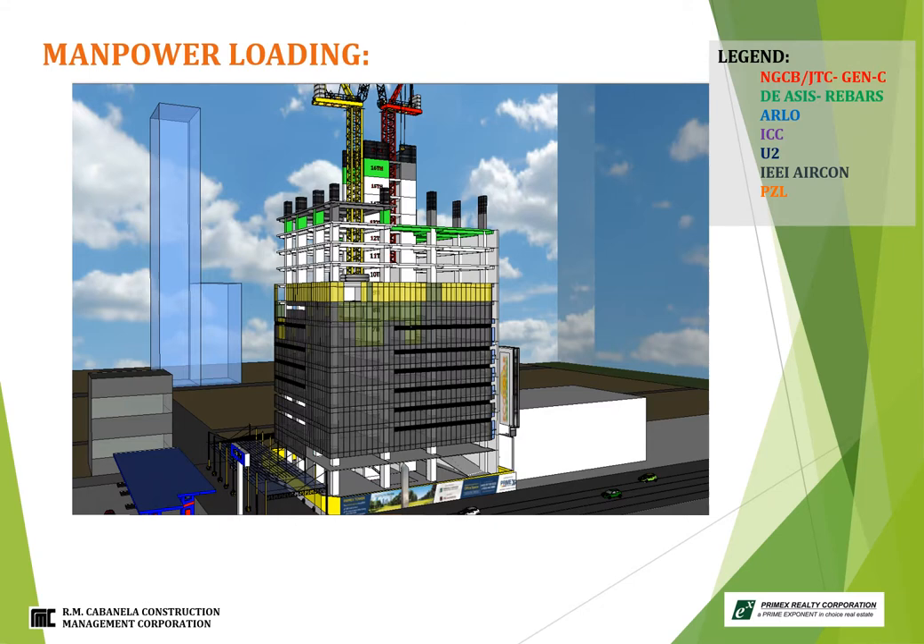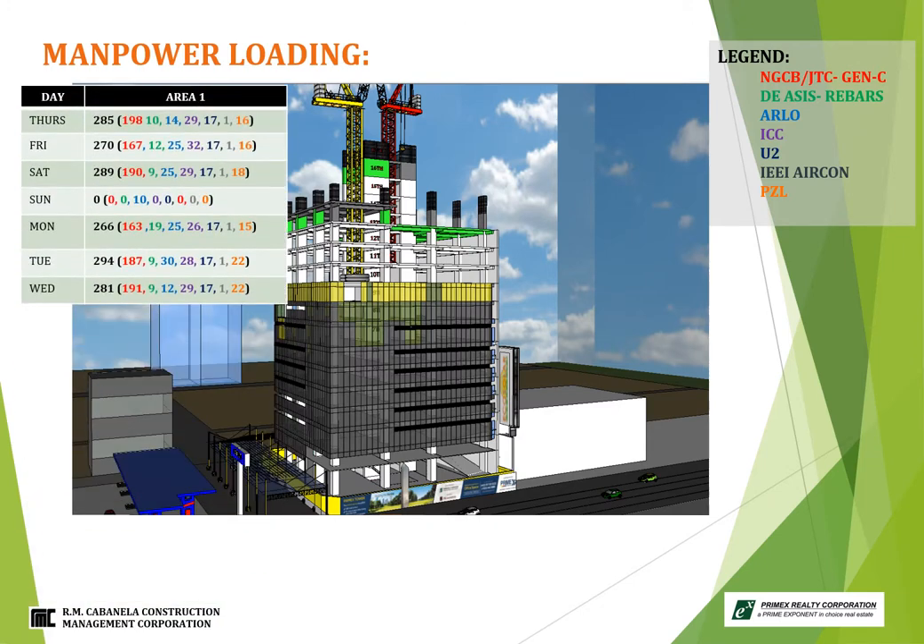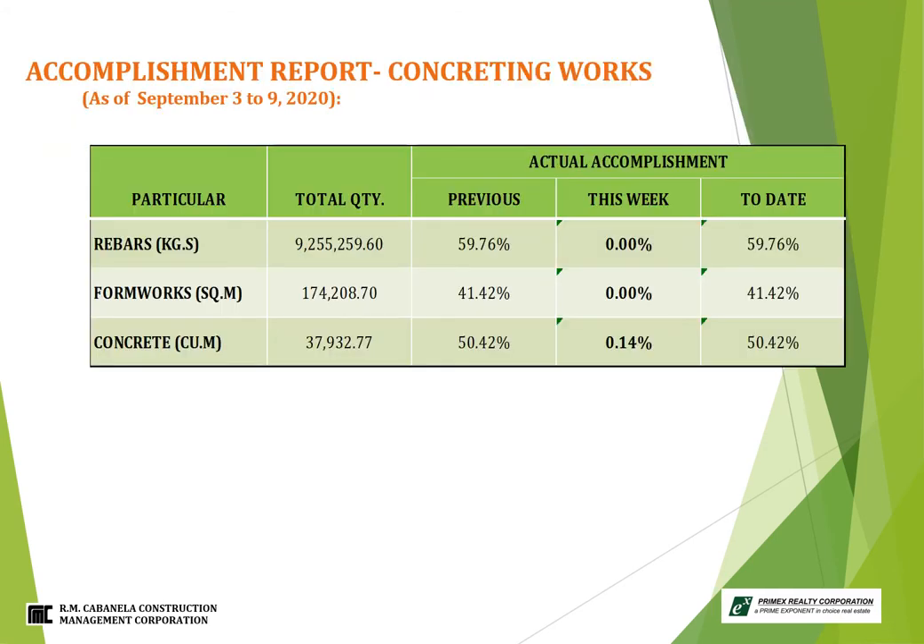Manpower loading from September 3 to 9, 2020: highest manpower was last Tuesday, September 8, 2020 at 294. The accomplishment on concreting works is on hold due to work stoppage issued by the local government. We report the last accomplishment before work stoppage. For concreting, the accomplishment is on the 14th floor phase 3, which is 0.14% this week and a total accumulated of 50.42%.